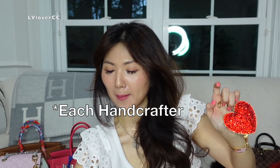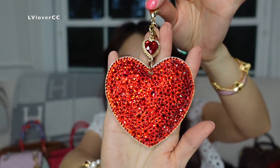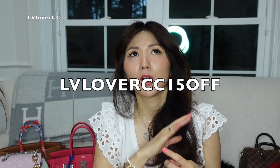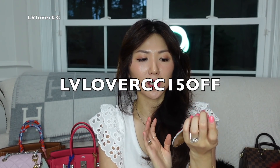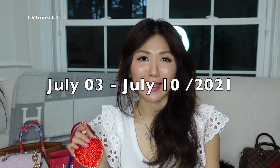Each hand crafter can only make two or three bag charms a day — it's an art piece. Use the code ELILOVERCC15OFF and you will get 15% off your entire order, plus you will get this as a free gift. It's open only for seven days from today.